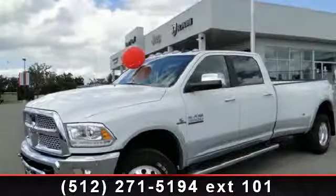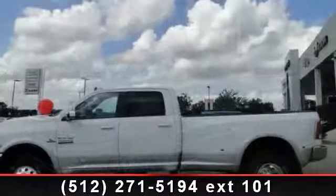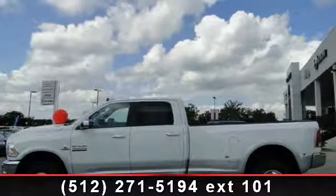Imagine yourself in this 2014 Ram 3500 Laramie. This may be the set of wheels you've been looking for. Enjoy these notable features: